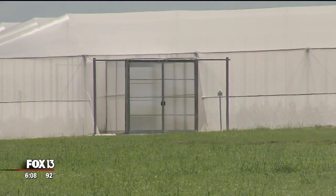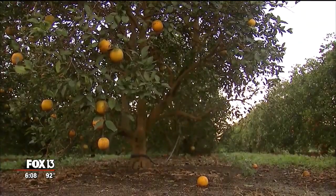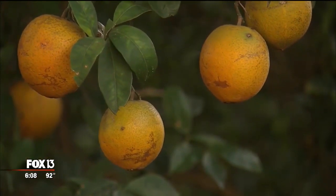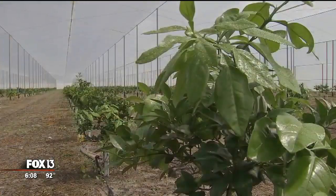However, the netting is catching a lot of attention. We're very supportive. We need more trees in the ground, whether it is under protective cover or traditional planting methods, because the industry has been in a squeeze for years and now only produces half the fruit it did just a decade ago. In Polk County, Ken Suarez, Fox 13 News.